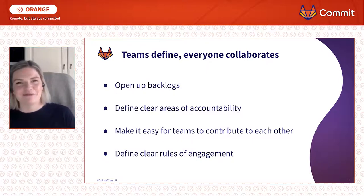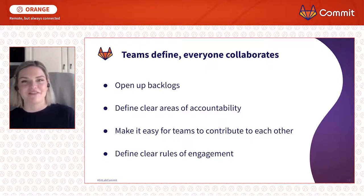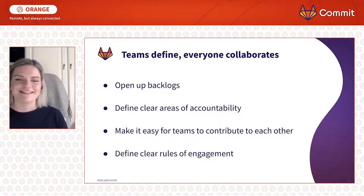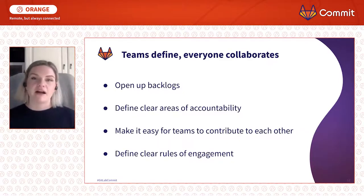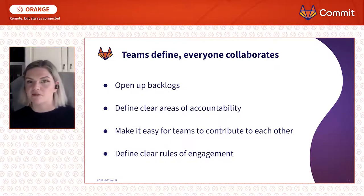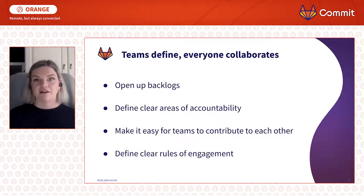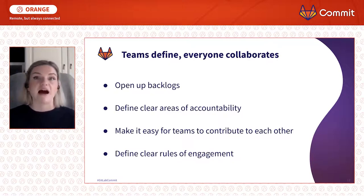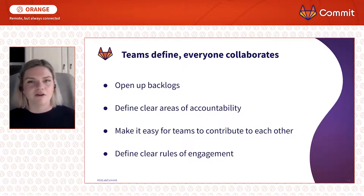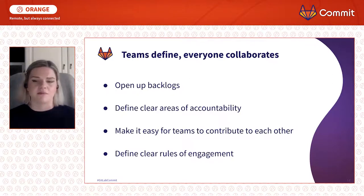I actually worked with a product owner who was so sick of everyone flinging issues into their backlog that they closed it to everyone but themselves. You get around this by having clear rules of engagement — almost service level agreements between teams — where this is how you contribute to our backlog, this is the information we need, we need very clear acceptance criteria, this is how we will prioritize that work and deliver it and feed back to you. It's all about empathy. I can't stop going on about empathy because it's so, so important.